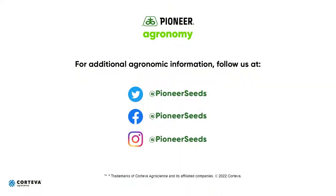Please be safe and take care. That concludes this Pioneer Agronomy video podcast. Visit our page on pioneer.com and follow us on Twitter and Facebook for more agronomy insights.